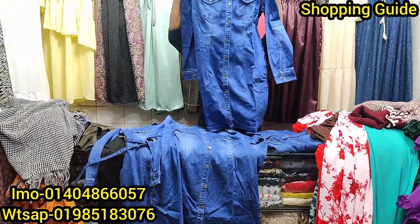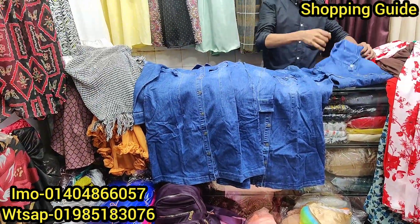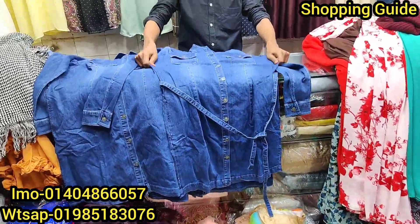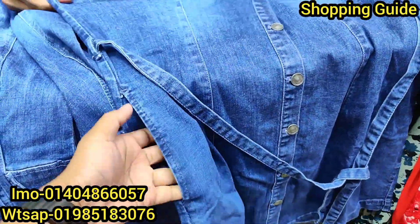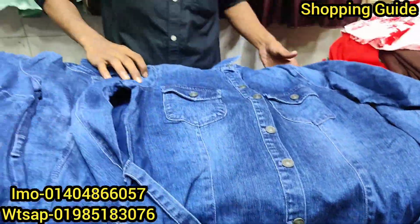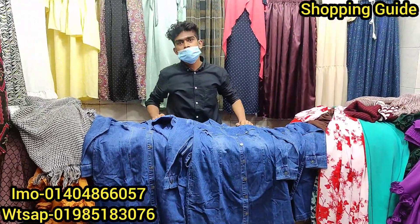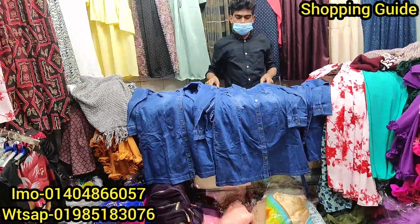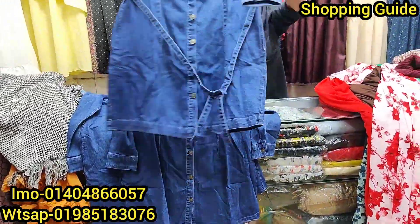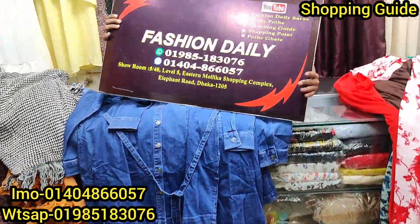This is the size of the color. This is size 44, with a long length. This is the side pocket. What is the price of the shoe? So if we wear it, we wear a jacket.